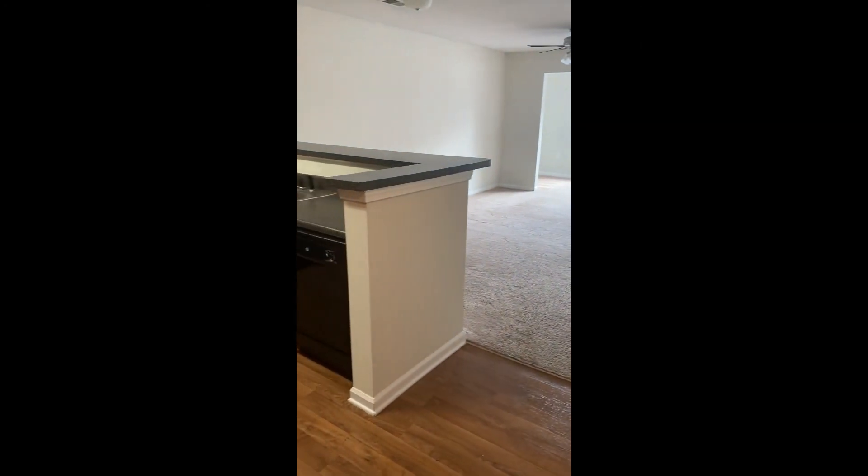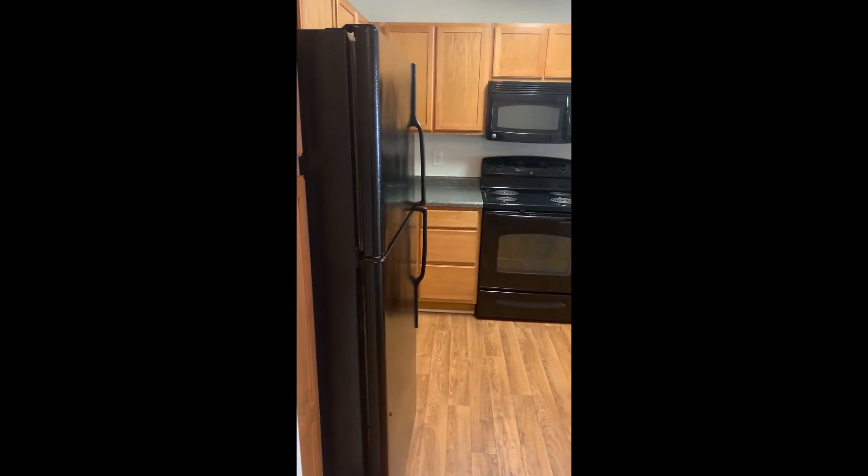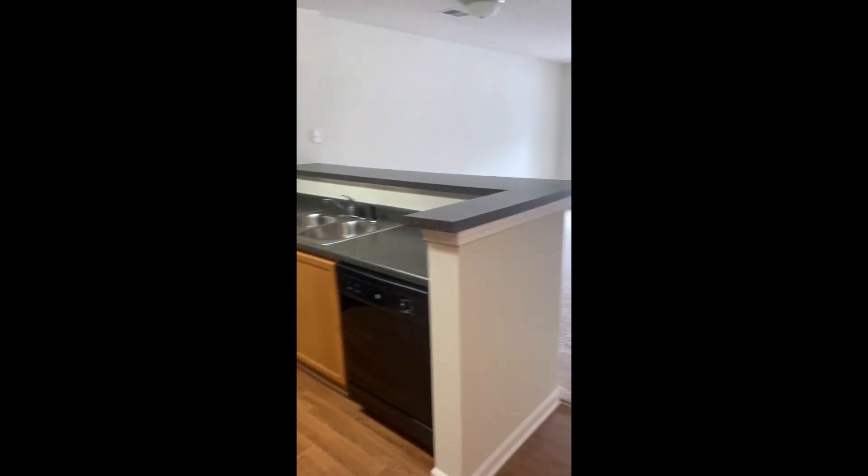And that's a wrap of our one-bedroom sunroom. Have a nice day.